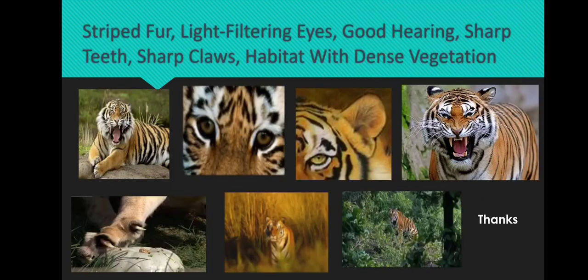In conclusion, tigers have unique adaptive features: striped fur, light-filtering eyes, good hearing, and sharp teeth. These adaptations make them highly effective predators in their natural environment.